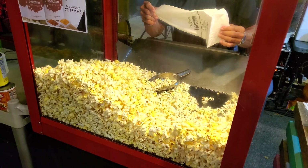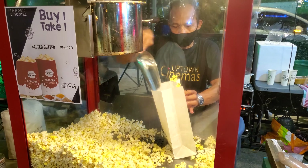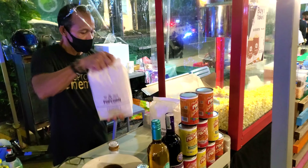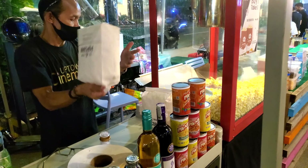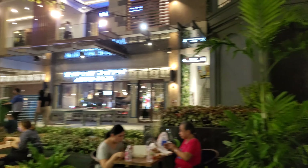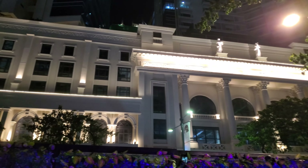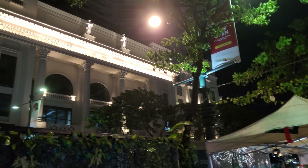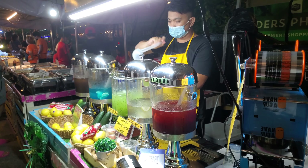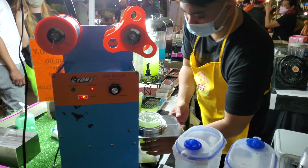And right now we're getting some popcorn here. Thanks a lot.